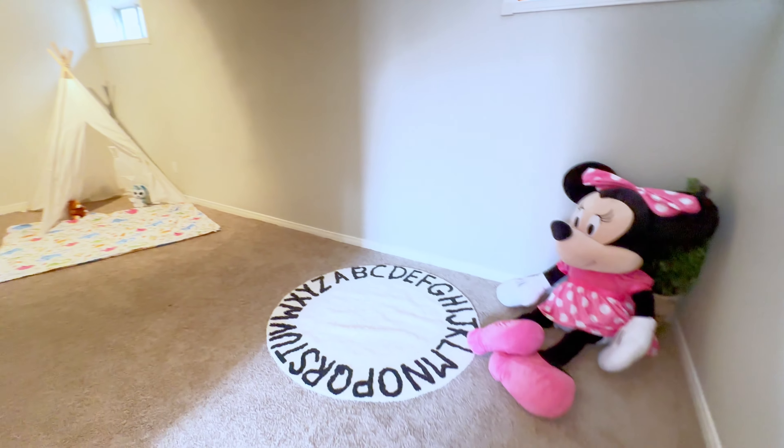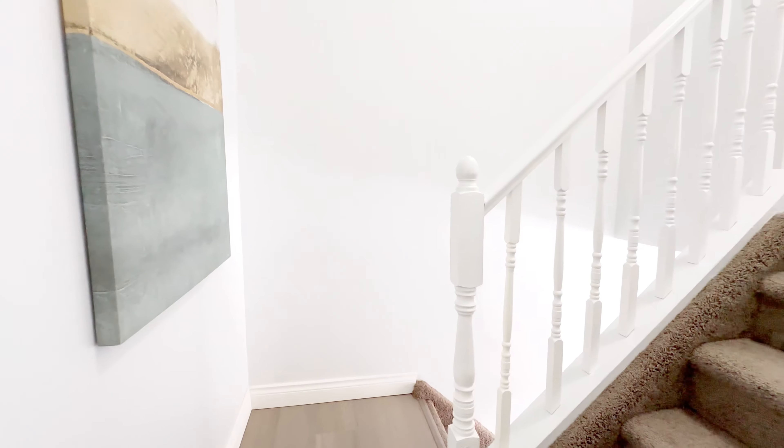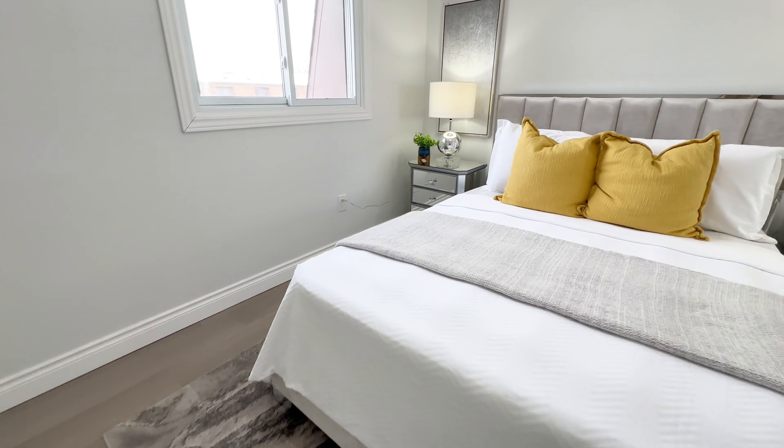You also have four bedrooms, two baths, and a separate basement which could be a fifth bedroom, office, or even a rental space. One thing I really like about this house is the split-level layout, which gives you privacy in every space.